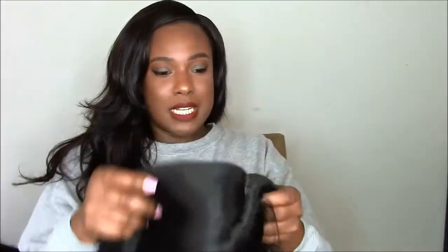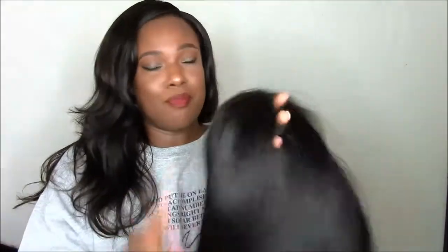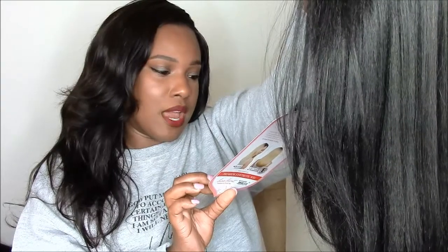Let's get into the cap construction. Like I said, this lace is a little softer than what I'm used to, which is why I like the Bobby Boss units. You have two combs in the front, the parting, the lace in the front, regular wig cap construction, elastic bands, and a comb in the back.